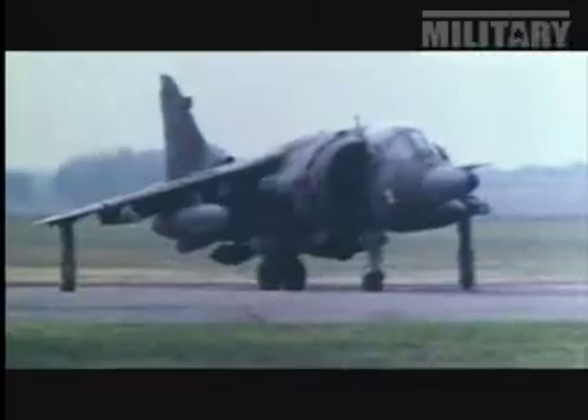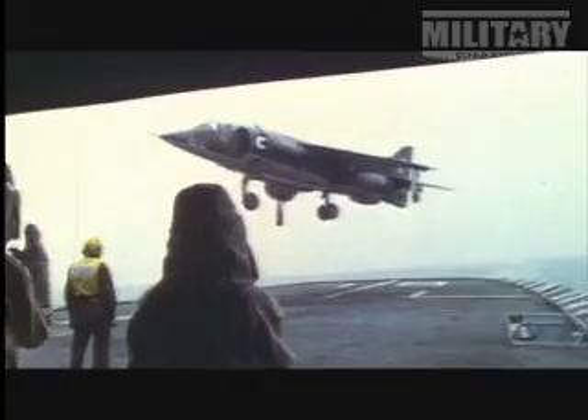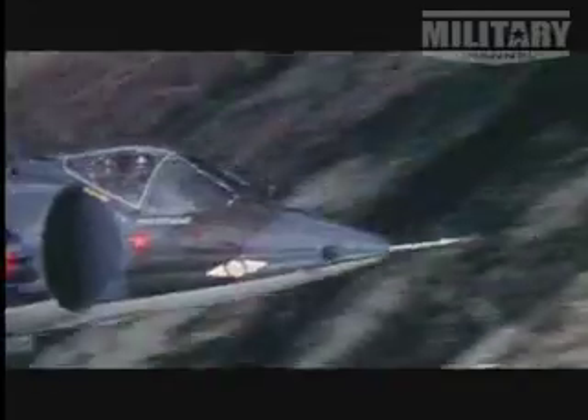On land, the Harrier didn't need a runway. At sea, the danger of takeoff was reduced. Only one question remained: how would it perform in combat?